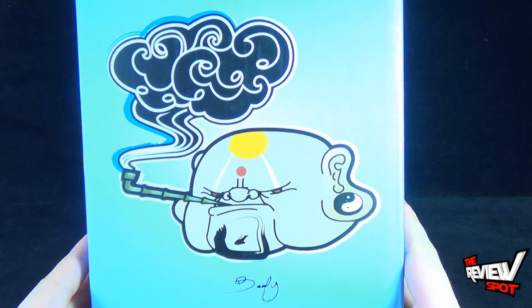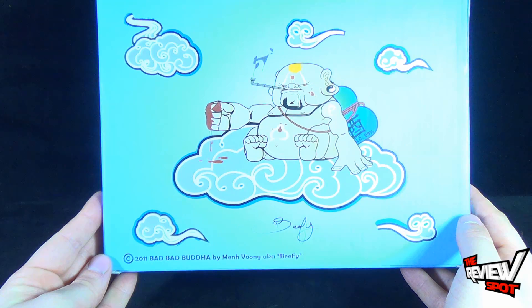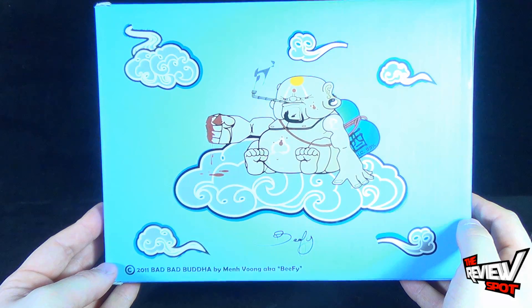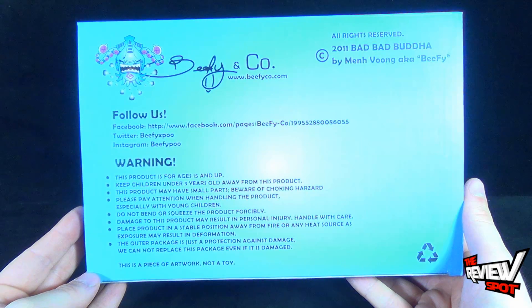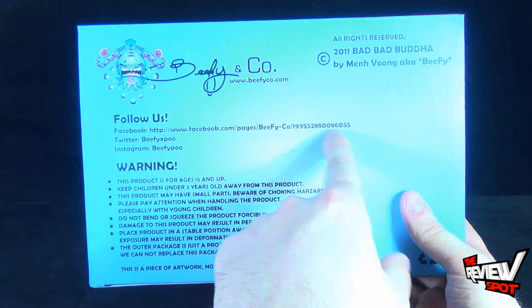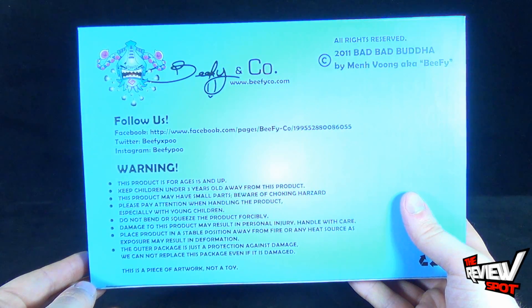On the side there's a picture of the Buddha — Big Bad Buddha. And on the back, just flip it around: Big Bad Buddha by Meng Voon — I apologize if I've mispronounced that — A.K.A. Beefy. There's a picture of the Buddha. And on the underside of the box, you can follow Beefy over at Facebook at www.facebook.com/pages/beefy-co, and they've also put a number in here: 1-9-9-5-5-2-8-8-0-0-8-6-0-5-5.